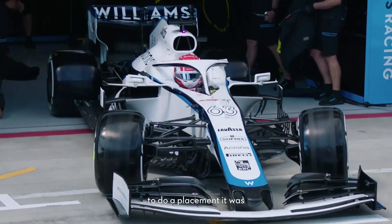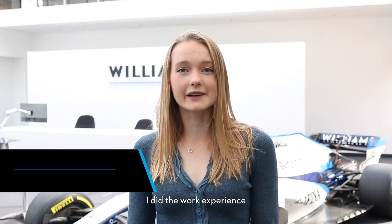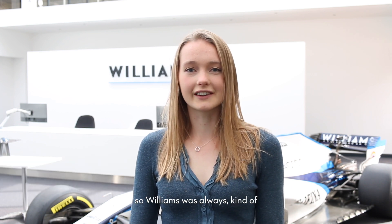When I got the opportunity to do a placement it was a no-brainer just to take it. I did the work experience that they offered to schools and so I spent a week here in the wind tunnel model shop, so Williams was always kind of on my radar.